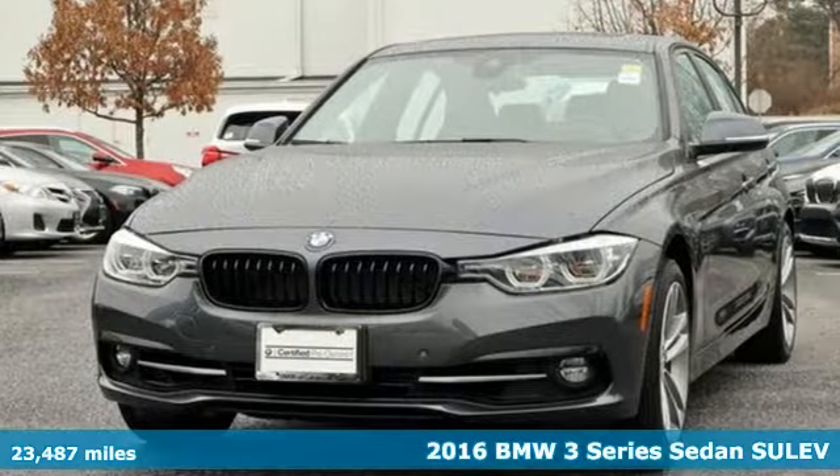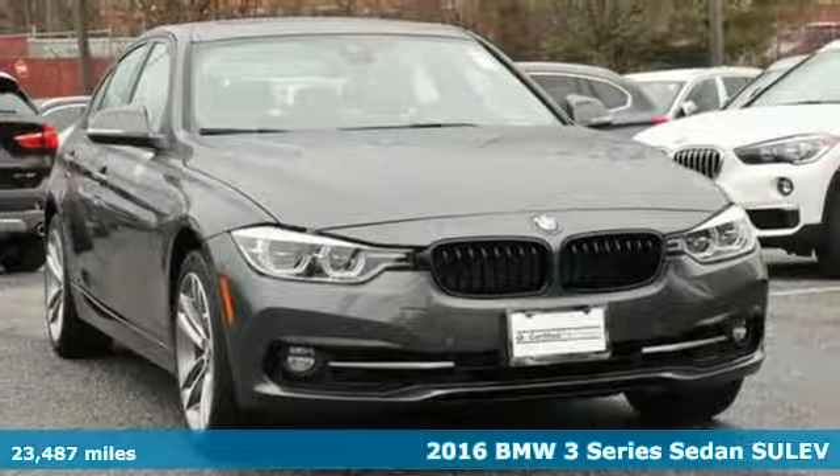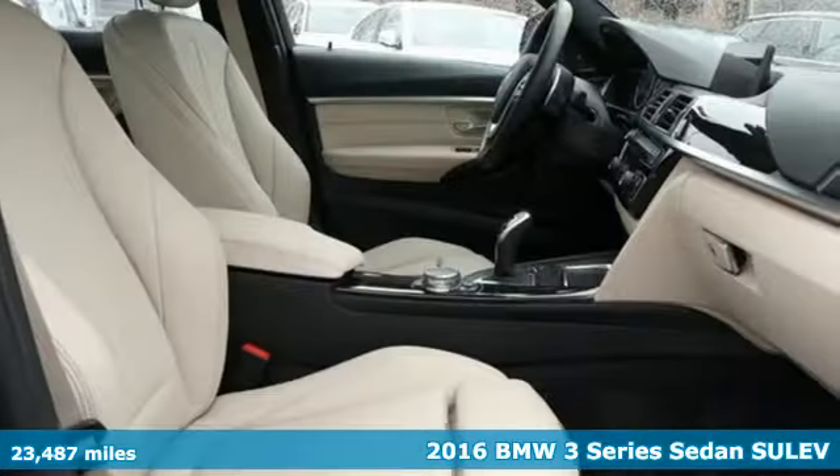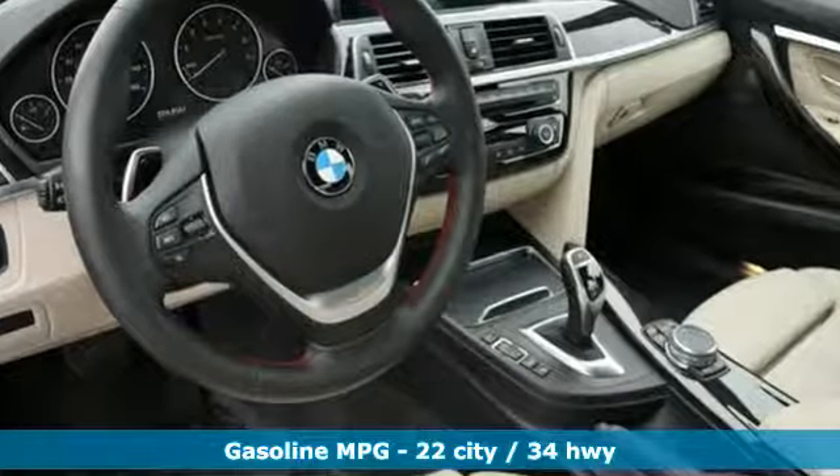It's a 2016 BMW 3 Series — nothing short of remarkable. Every element evokes a distinct sense of luxury, intelligent engineering, and performance. Plus, it offers an exciting list of features.